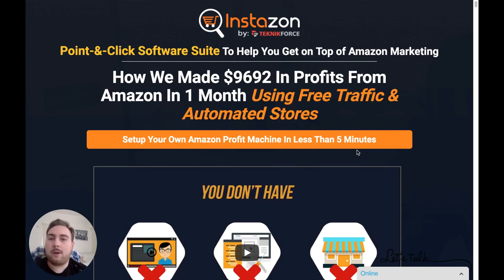It's a suite of software that's going to help you to get on top of Amazon marketing. There are over 2 million people making money from Amazon, and you can make money in two ways. Way number one is to actually sell a product on Amazon. Option number two is to make money as an affiliate and promote other people's products — when people buy those products, you receive a commission. You can do both to maximize your profits.